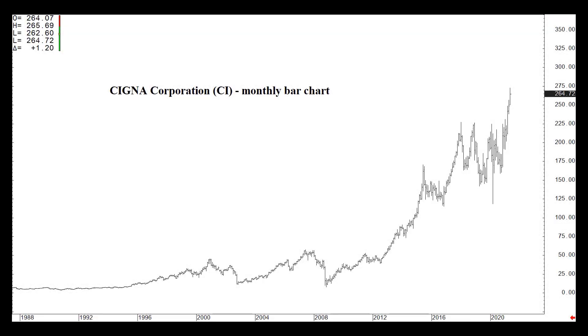Hi, this is Kerry Artak with Wicked Stocks, bringing you another video analysis, this one on Cigna Corporation, symbol CI.